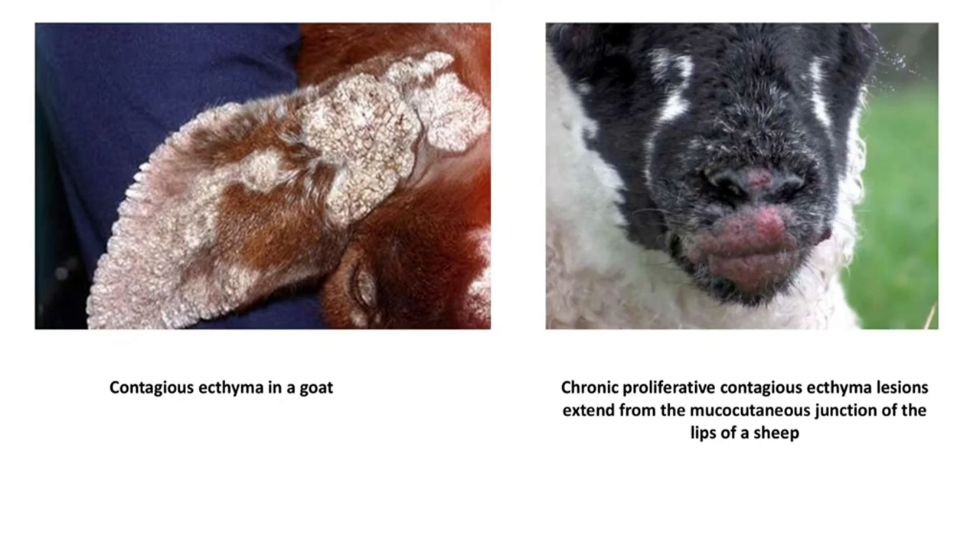Here are some other clinical signs — contagious ecthyma in a goat showing lesions in the ear. Also, chronic proliferative contagious ecthyma lesions extending from the mucocutaneous junction of the lips of a sheep are shown here.